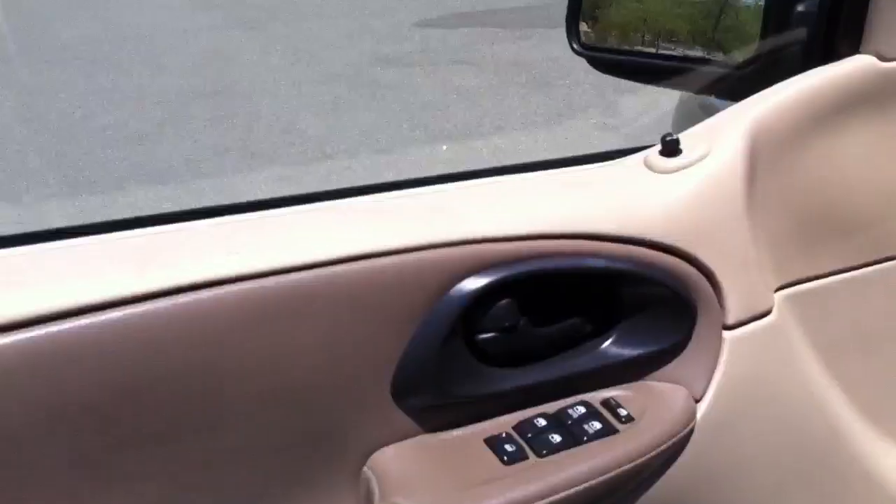The door panels look great. The only thing we had to do to this car was dye this seat — it had big black lines through the seat and on the bolster. So we dyed it and kind of filled it just a little bit, just so it wouldn't crack through all the way. There's a little bit of wear right here on the back.